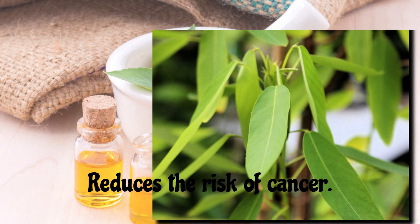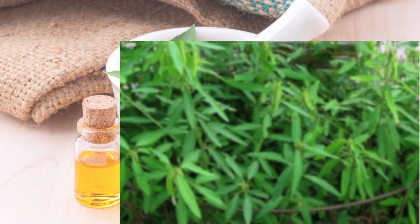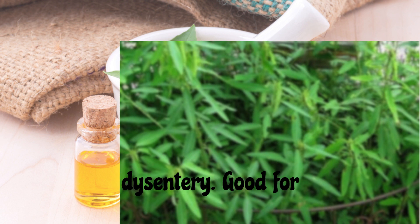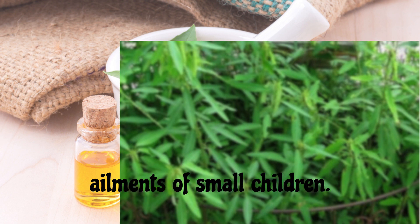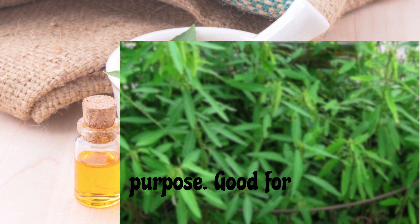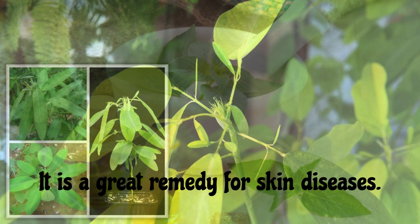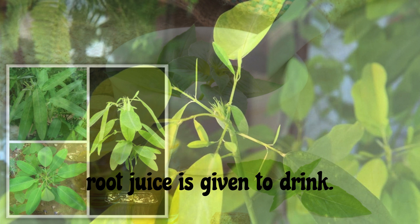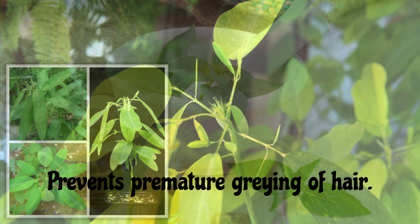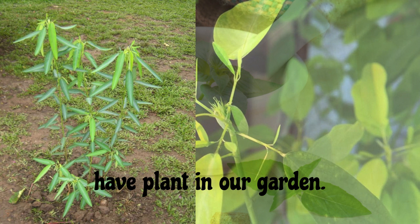Benefits to the body from adding Pranajiva to the diet include: improves immunity, reduces the risk of cancer, stimulates the nerves, detoxifies the body, cures fever, good for dysentery, good for jaundice, good for urinary stones, cures stomach ailments of small children (chewing two leaves is enough), good for malaria, removes inflammatory conditions of the liver, great remedy for skin diseases, cure for kidney disease, cures diarrhea, and used in snake bites — for which root juice is given to drink. It also prevents premature graying of hair and exfoliates skin disorders.